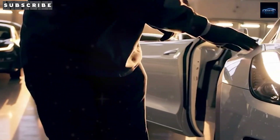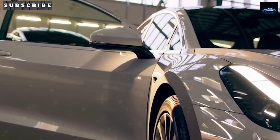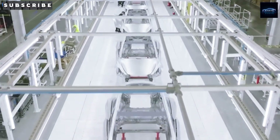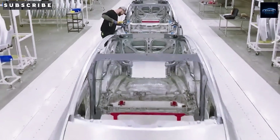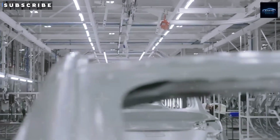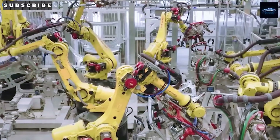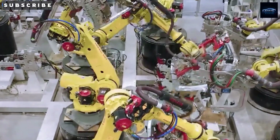The Tesla Model 2 isn't just another new car. It's a strategic move to completely rethink how electric vehicles are built, priced, and delivered. With a goal of starting at just $10,179 and scaling production across Fremont, Texas, and Mexico, Tesla is aiming to reach millions of drivers who've never even considered going electric. If pre-orders do open this December, would you take the leap?